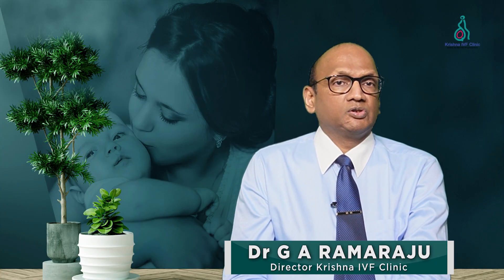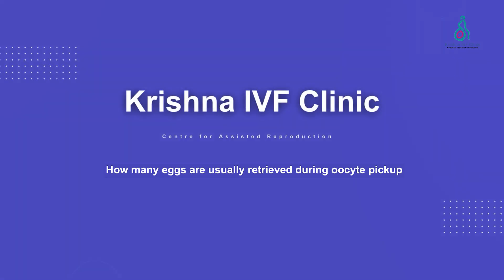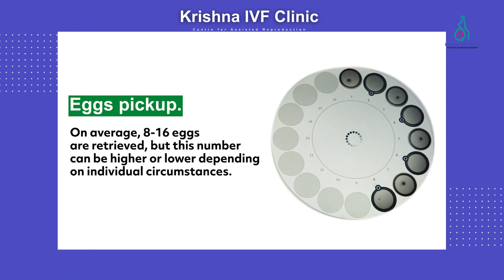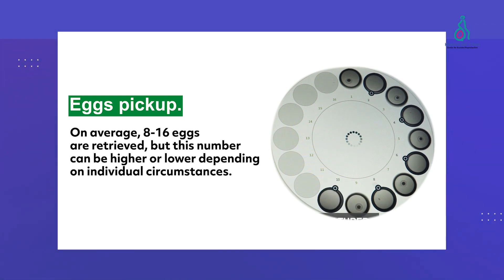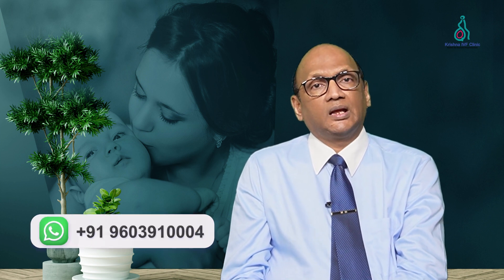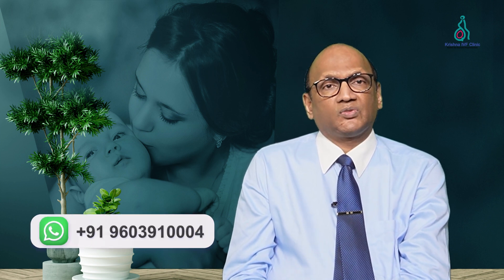How many eggs are usually retrieved during oocyte pickup? During a normal oocyte pickup, the average number of eggs retrieved is between 8 to 16, and a woman who gets 8 to 16 eggs is called a normal responder. If a person gets more than 16 to 30 eggs, they are labeled as an over-responder or at risk for hyperstimulation.